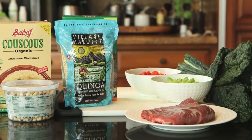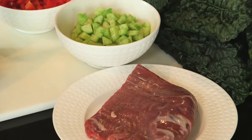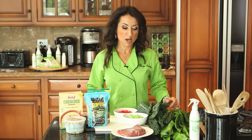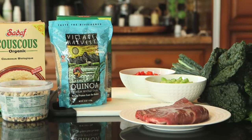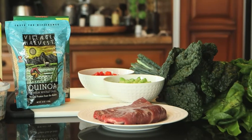Hey everybody, I'm Chef Maria the Fit Foodie. Today I want to talk to you about good sources of fiber if you're a blood type O. You may have read about different blood type diets. Now, I'm not a doctor, I'm just a chef. But based on my research, there are certain types of foods that you want to fill your diet with and maybe minimize if you are a blood type O.